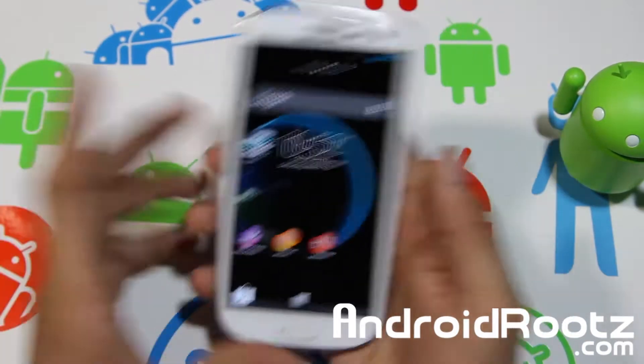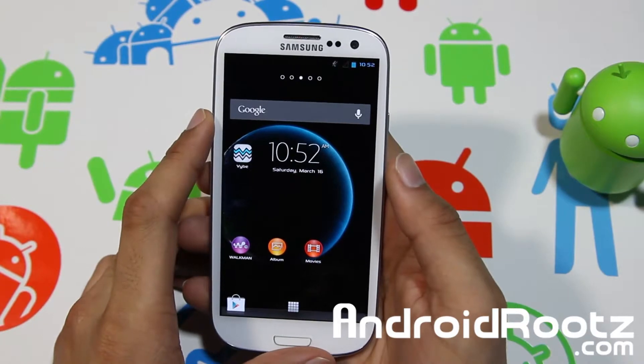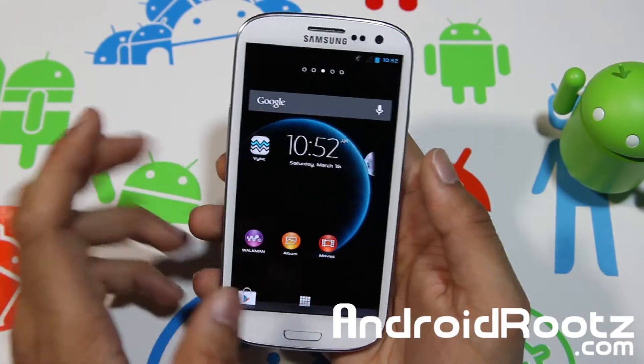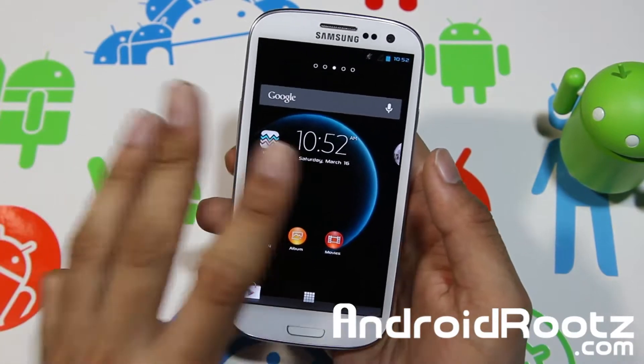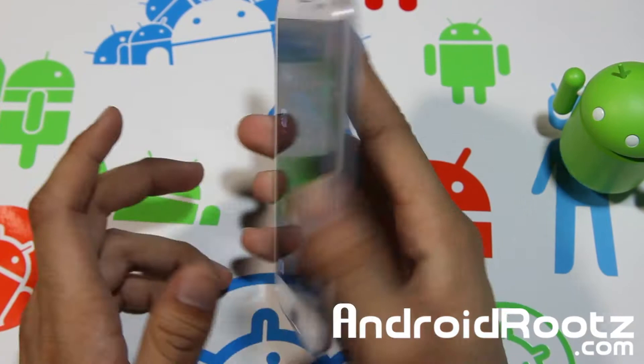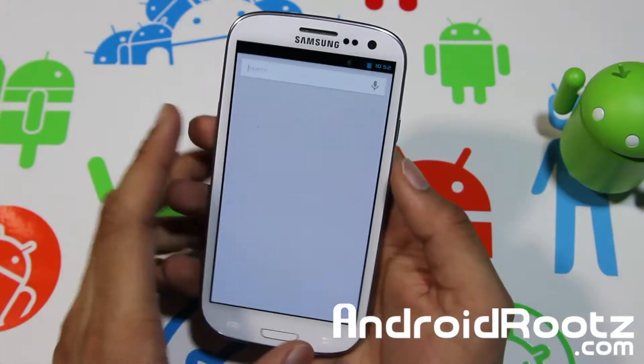Hey, what's up YouTube! I'm TechFanek9 from AndroidRoots.com, and this week we're taking a look at XtremePyria Rebirth ROM for your Galaxy S3 T-Mobile T999. This one is only compatible with the T-Mobile Galaxy S3 version, so keep that in mind — T-Mobile only. Only install it on that one.